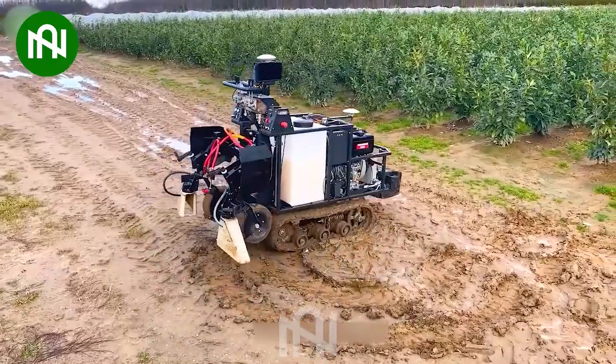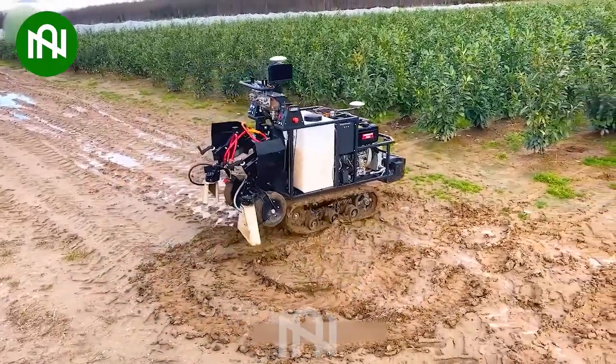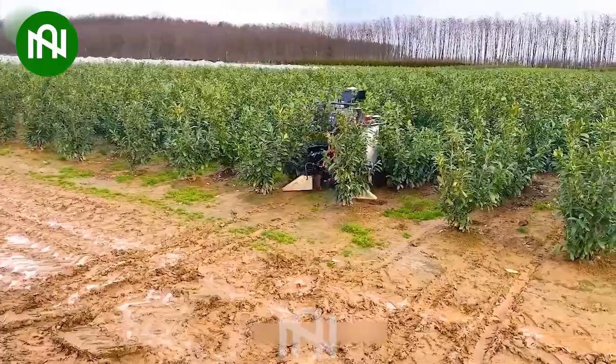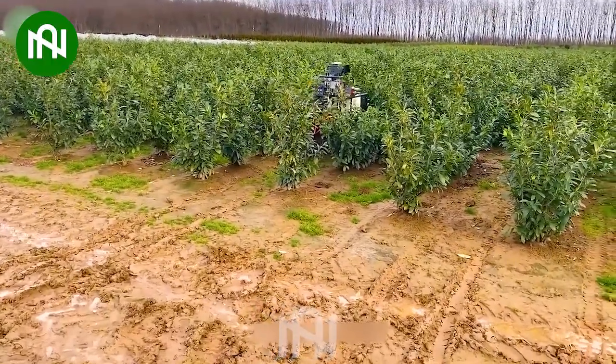This robot utilizes sensors and smart control for precise pesticide and fertilizer application, reducing environmental impact and boosting efficiency.